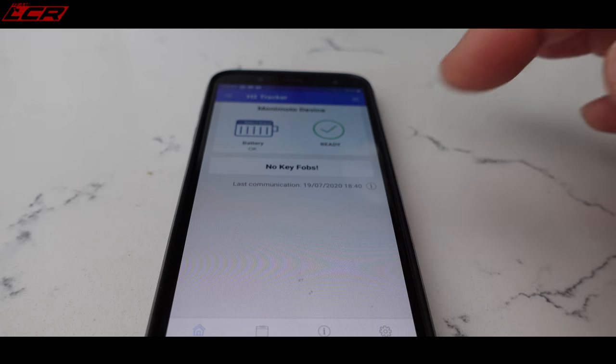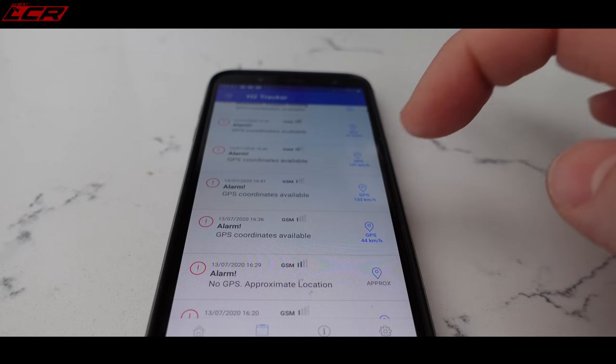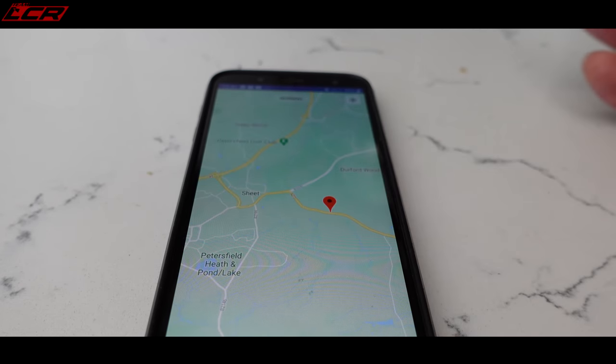I've actually been using two products for the last six months or so. One of them is this — the Monimoto tracker system, fitted on one of my bikes. It's very good. If your bike moves and you haven't got the key fob in range of the device, you'll get a phone call from your bike to say it's moving. You can then go into the app and track it. It's very clever and it's about £150, so not too expensive. I'll do a separate video on the Monimoto tracker.